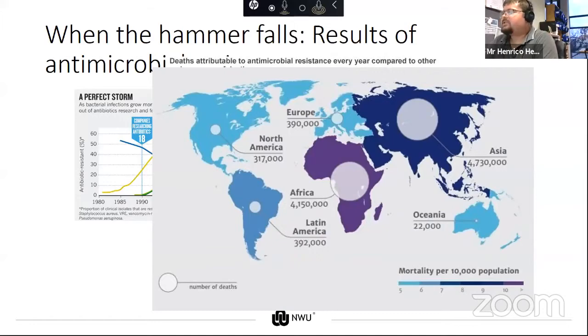Africa will be hit the hardest, mostly because it's a poor continent. People do not have real access to sanitation such as running water or quality healthcare.